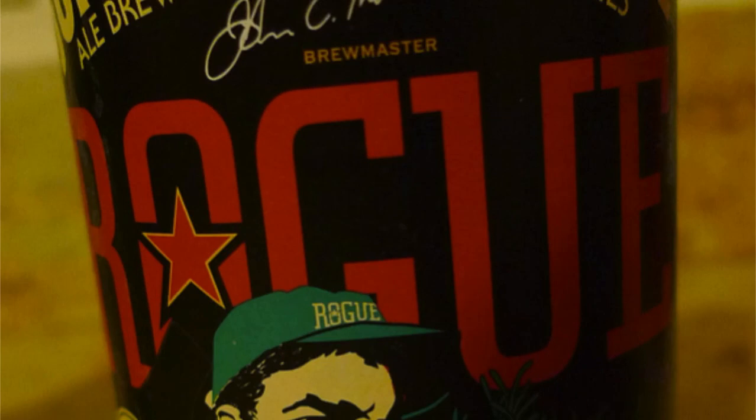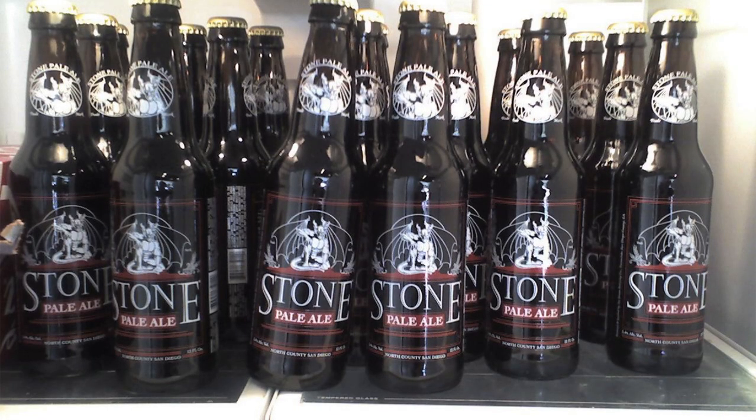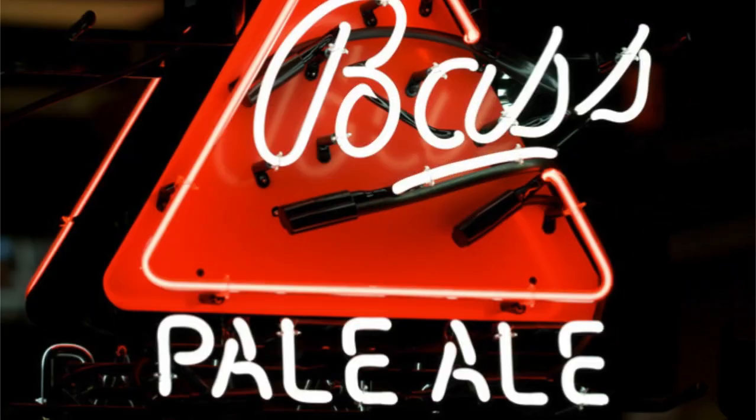English pale ales are generally balanced and dry with a snappy, hoppy bitterness. American pale ales are based on the British pale ale tradition. APAs are gold to amber in color, and generally their flavor and aroma comes from the citrusy and pine character of American hops, along with caramel and malt-like flavors. The American variant arguably began with Sierra Nevada. American pale ales tend to be hoppier than their British counterpart.